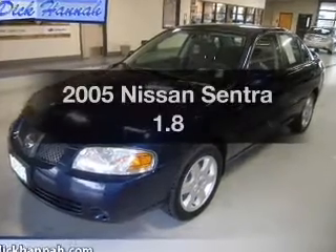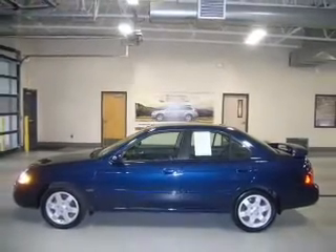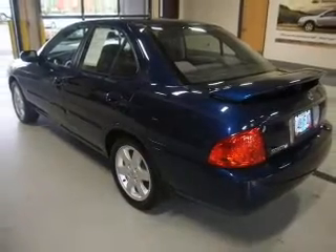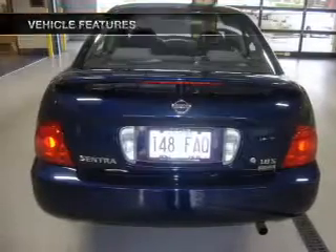Get noticed in this 2005 Nissan Sentra. Travel the roads in style and comfort in this great vehicle, with an efficient four-cylinder engine connected to a smooth-shifting automatic transmission. And with these notable features, you won't want to miss out on the opportunity to own this amazing ride.